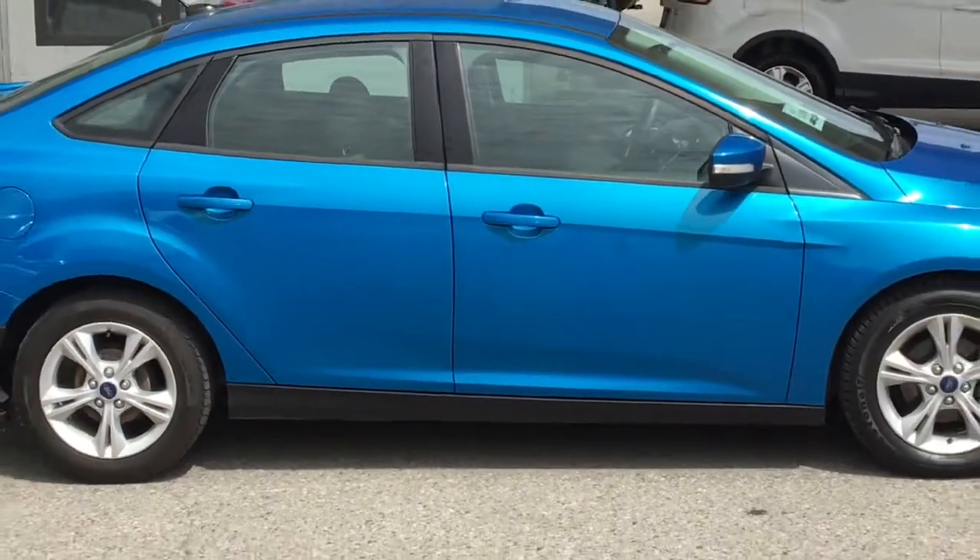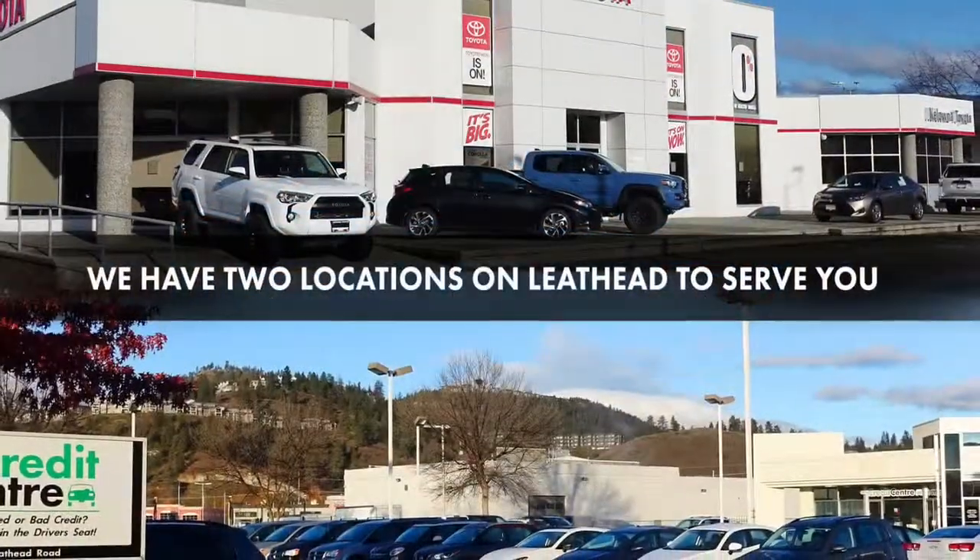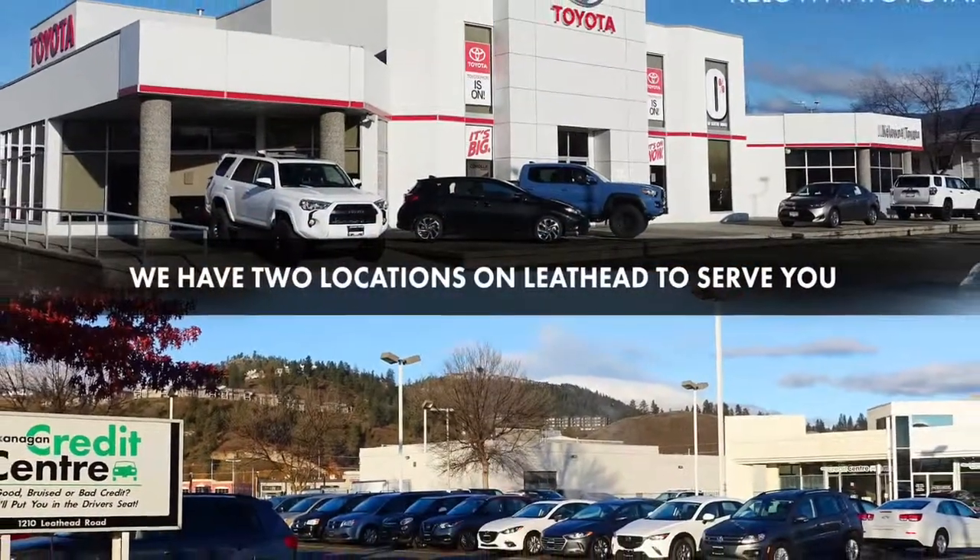If you're interested in test driving this popular Ford Focus SE, call today to book your test drive or stop by for a look. We're located on Leith Head Road in Kelowna.